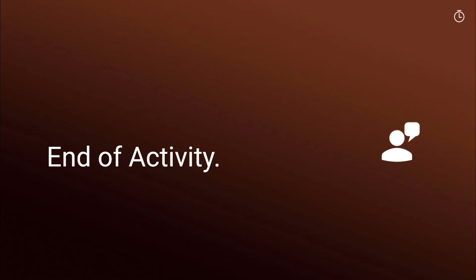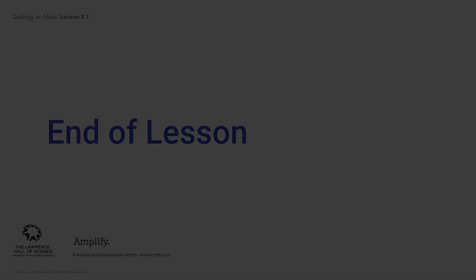End of activity. Be sure to complete all your student work in Amplify for this activity before moving on. End of lesson.